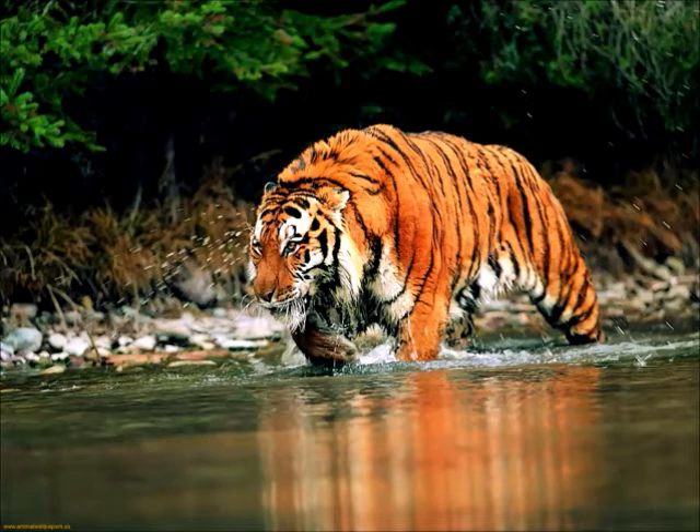A tiger's roar can be heard two miles away. It can live up to eight to ten years.